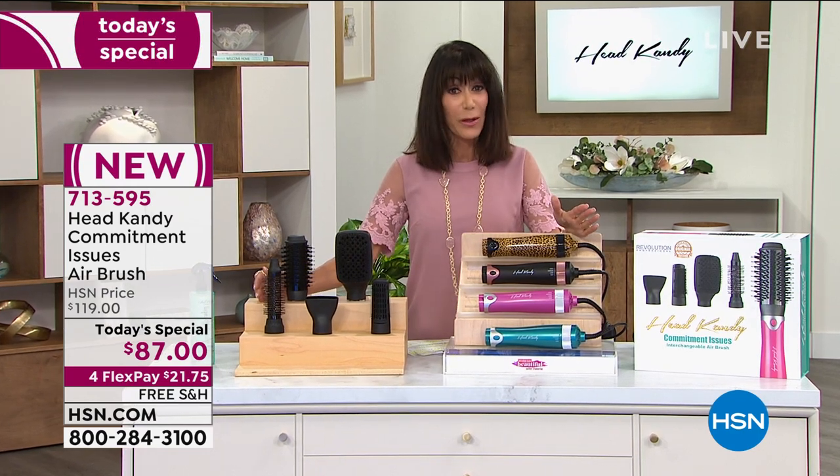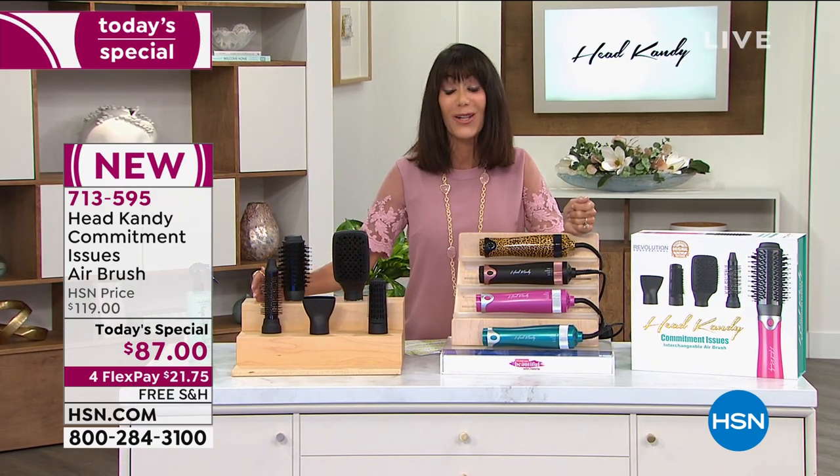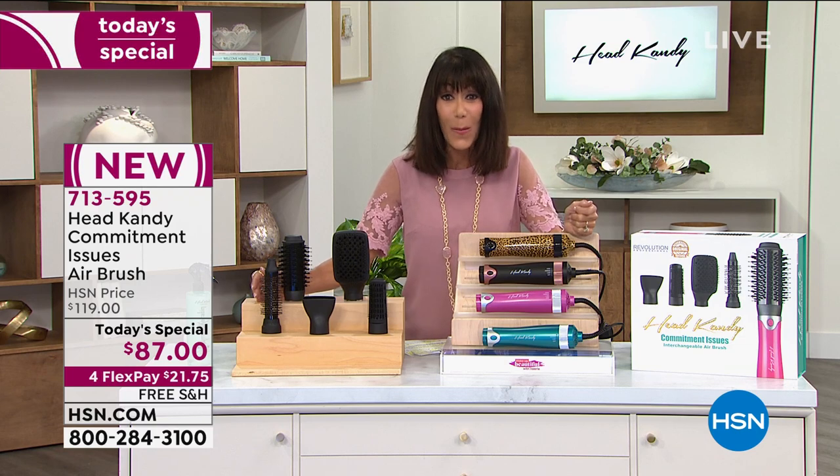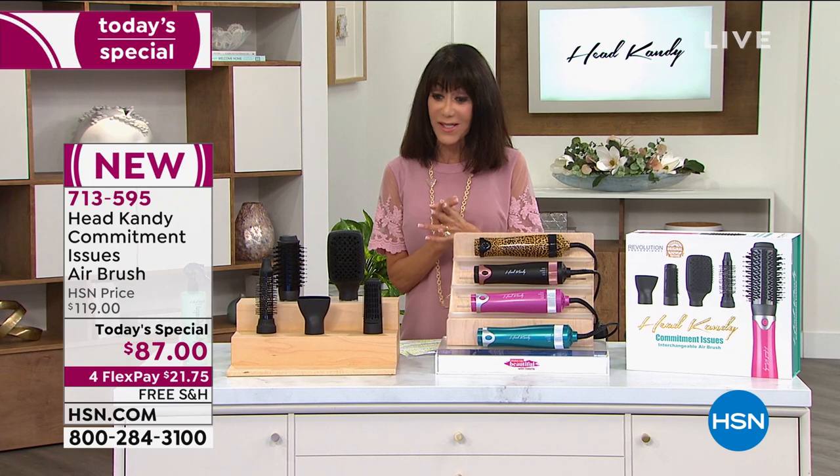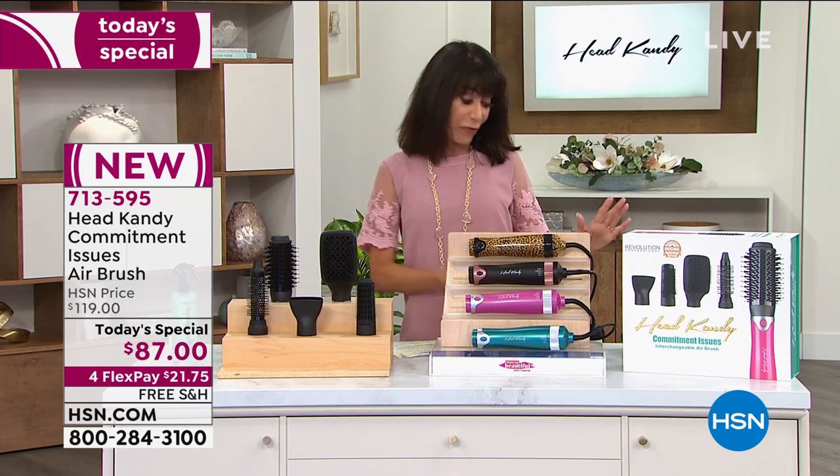Not only that, we also have it available on four FlexPay — so it's $21.75 to get it home. With the HSN card, it's $17.41. We are shipping it to you for free.